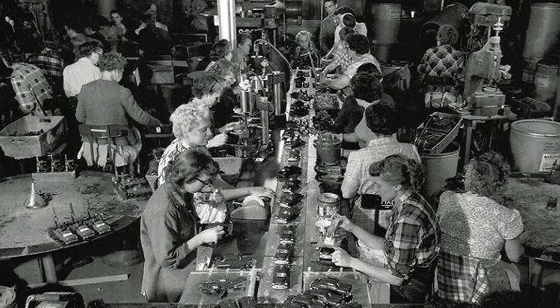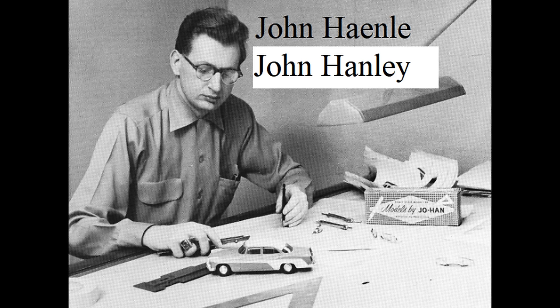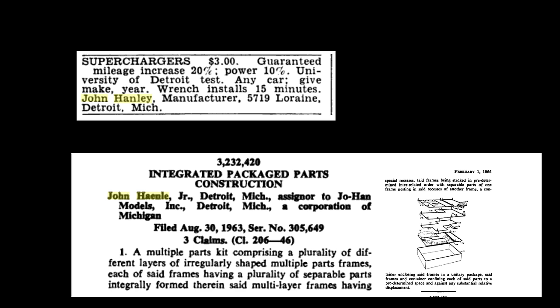Two, the history is a bit murky. In fact, I have found two official spellings of John Hanley's name, which are both apparently correct — one on advertisements and another in patent filings. For reasons unknown, he had two spellings of his name. Three, some of the company's molds are still around, sort of, and the story about them is a bit hazy and requires that I include some information about a person who is still living, which I'm loath to do without their input.